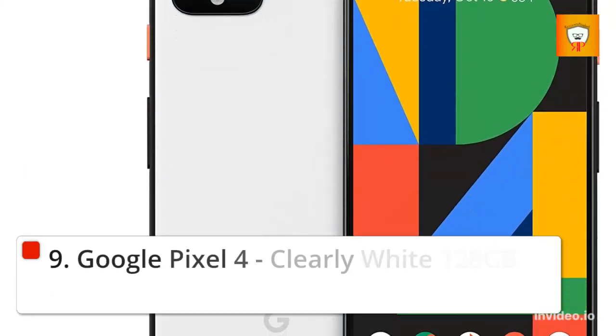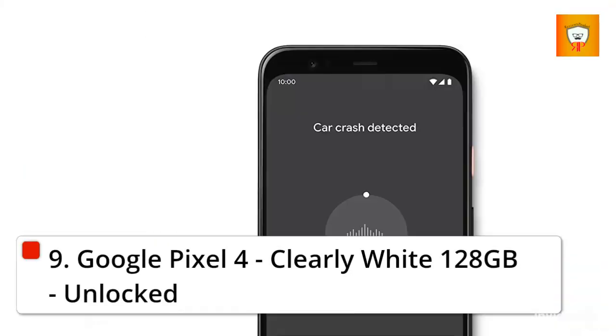9. Google Pixel 4, Clearly White, 128GB, unlocked.